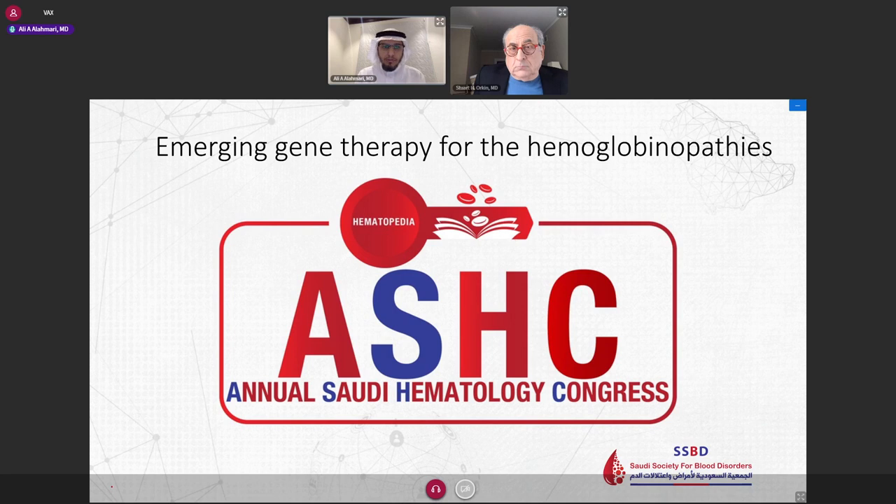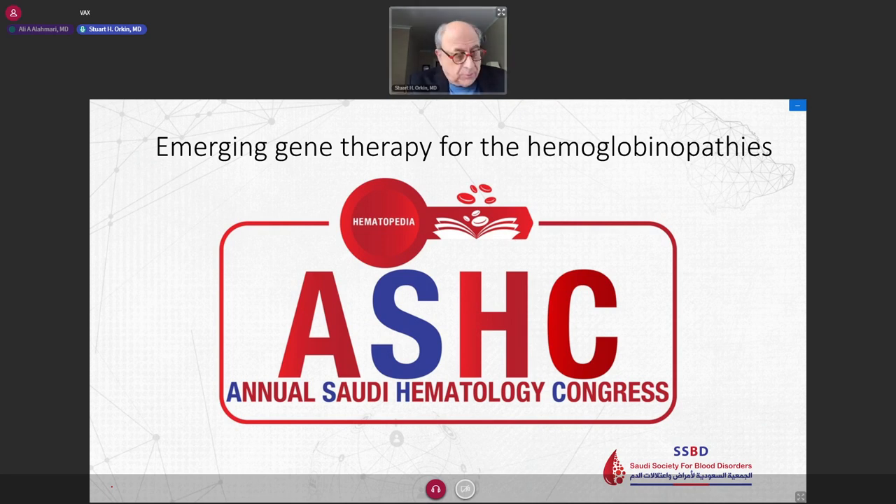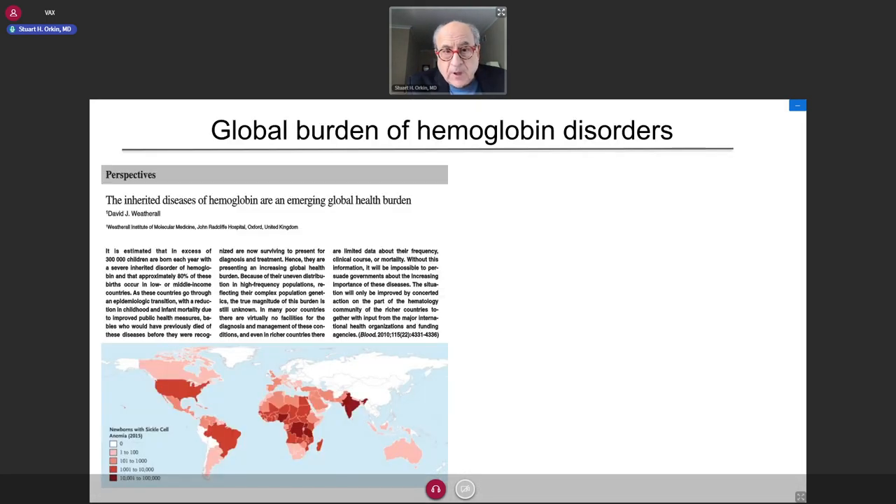Dr. Orkin is going to present emerging gene therapy for hemoglobinopathies. Thank you. So I would first like to thank the organizers for this opportunity to present. What I would like to do is first give some of the scientific background, and then give you the latest on what's happening in the field of gene therapy and gene editing for the hemoglobinopathies.